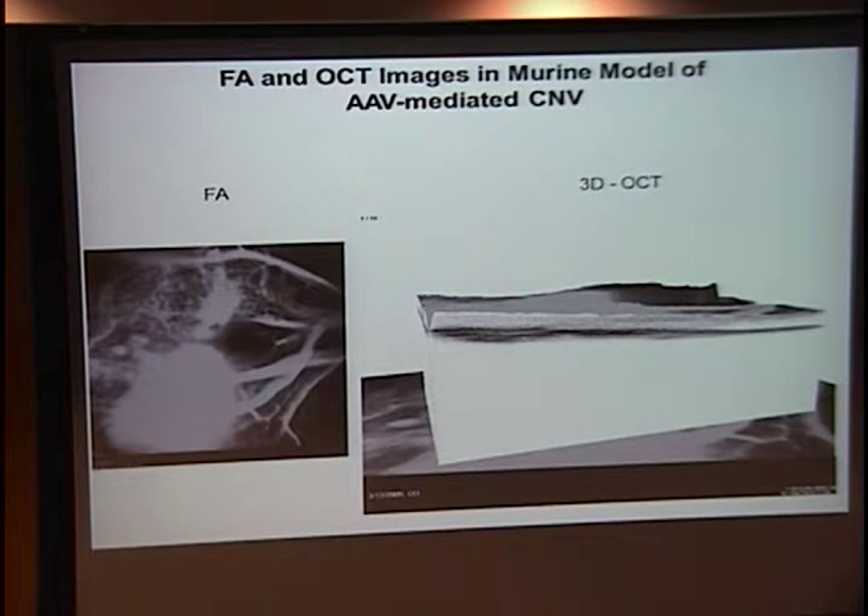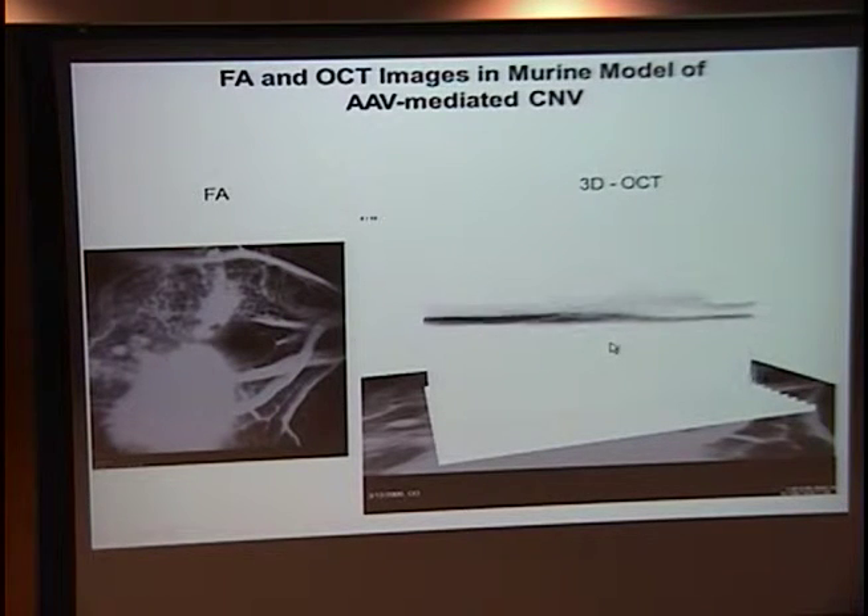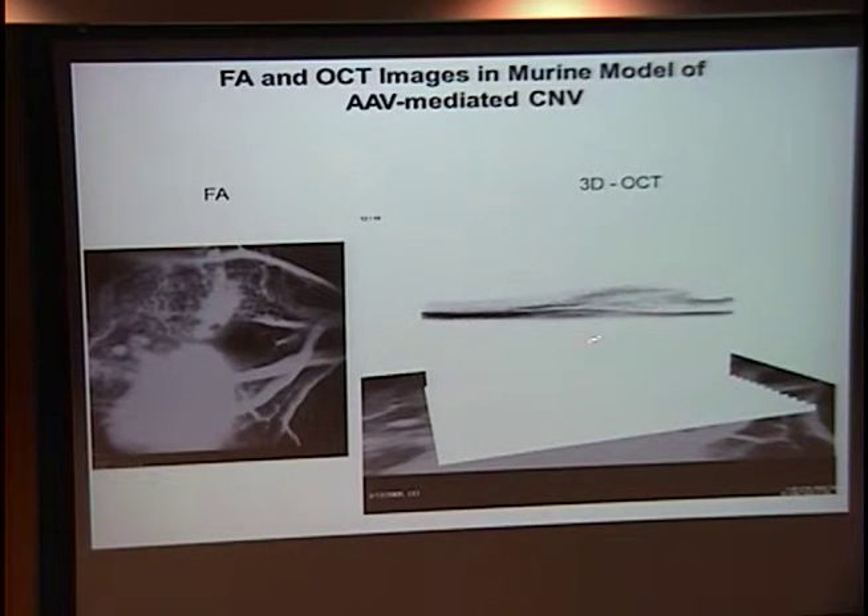I wanted to briefly show what these Spectralis images look like in the mouse. We can get pretty high-quality resolution even in the mouse eye, and you can see the CNV lesion distorting the entire mouse retina.